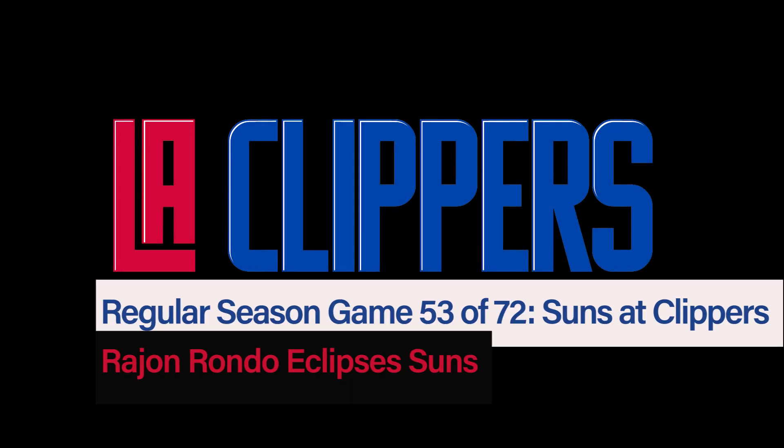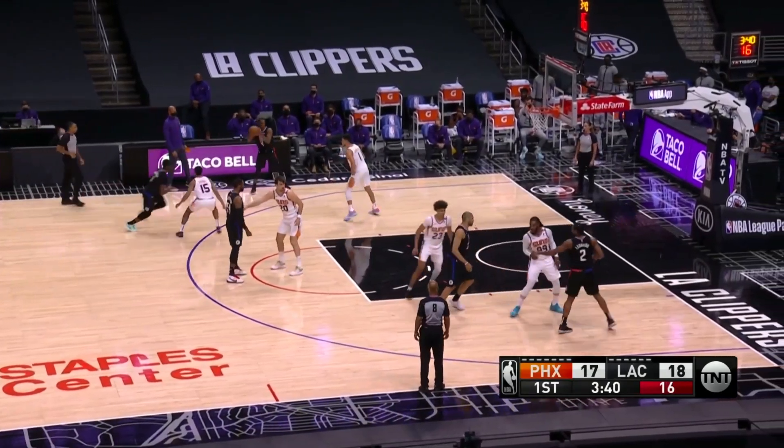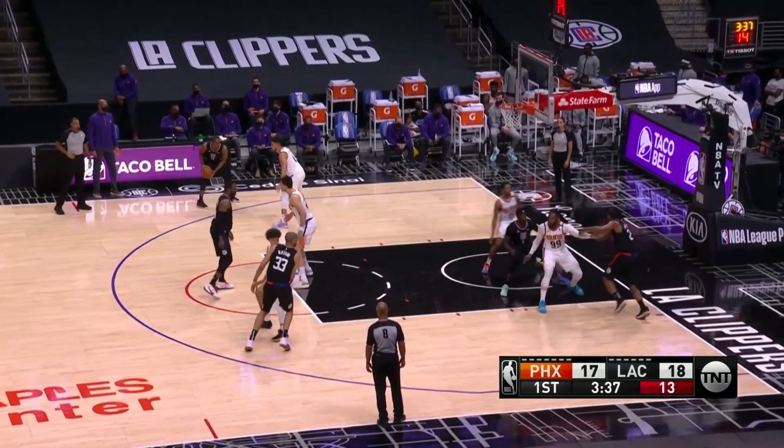Hey everybody, in this video we're going to look at Rajon Rondo's incredible game in Thursday's win. This is such an incredible play design for the Clippers, and really an incredible read by Rondo as a passer.